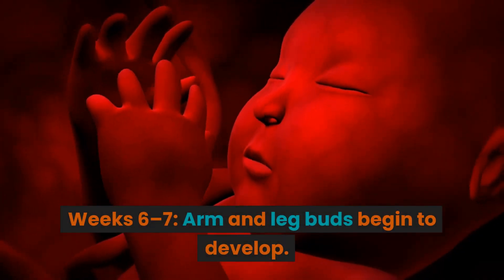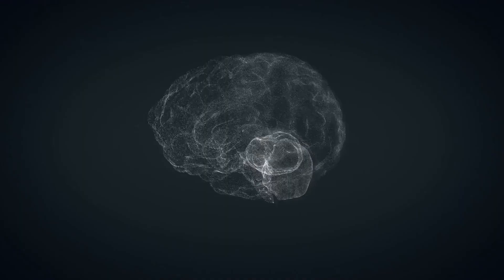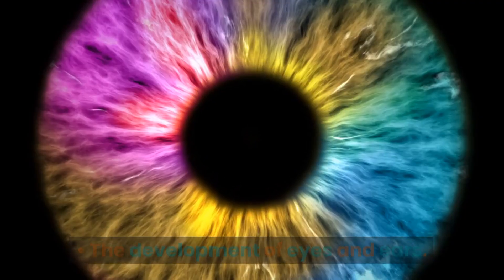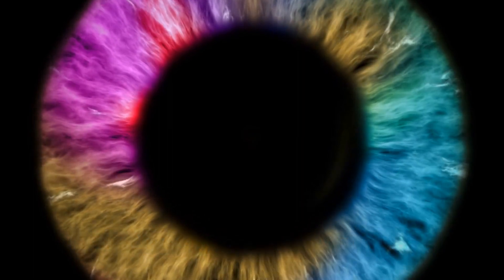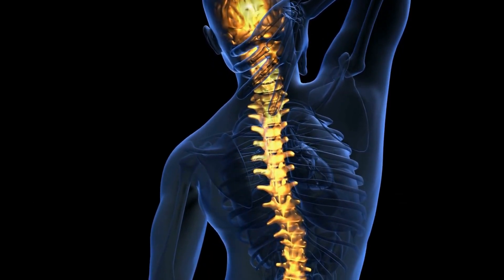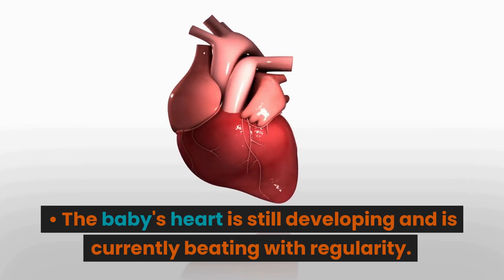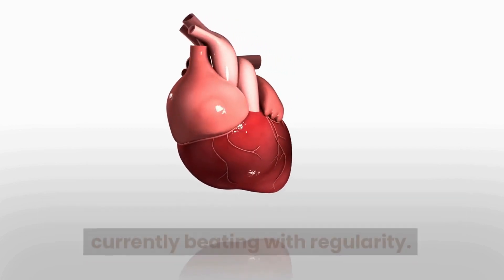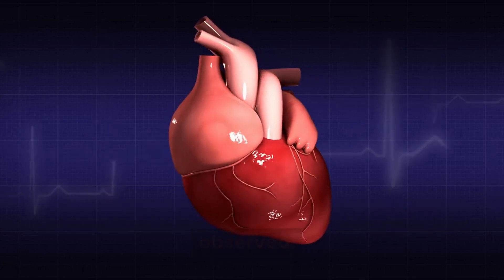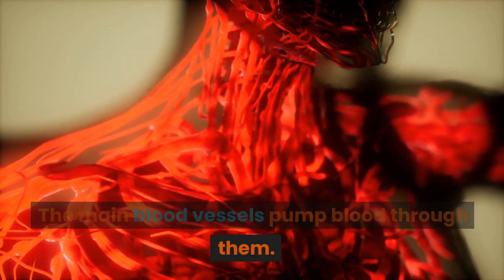Weeks 6 to 7. Arm and leg buds begin to develop. Your baby's brain develops into five distinct regions. The eyes and ears begin to develop. Bone tissue, including your baby's spine, is growing. The baby's heart is still developing and is currently beating with regularity — this can be observed using vaginal ultrasonography. The main blood vessels pump blood through them.